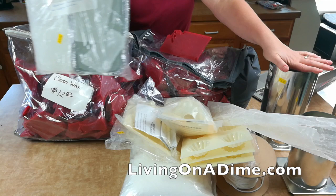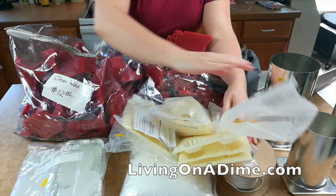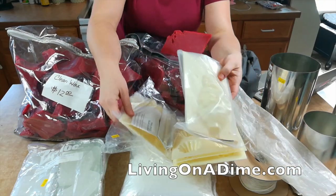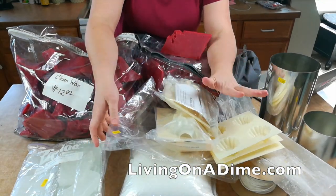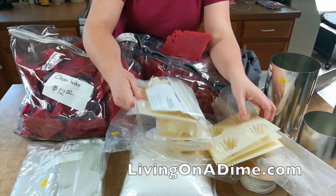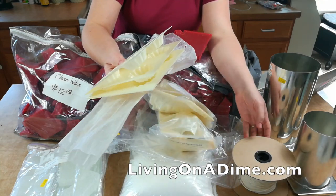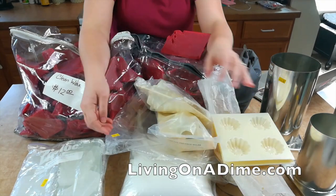This paraffin — three pounds of paraffin normally would have been $11. I paid $11 for all of this: this spool of wick, this thing of wicks, two Christmas tree molds, and four tart molds. I paid $10 for all of those, and those would have been about $6 each, or maybe $3 each — I can't remember. I think these were $3 each. This I just made a guesstimate of $1 or $2. I don't know how much is left on there, and I paid $10 for all that.